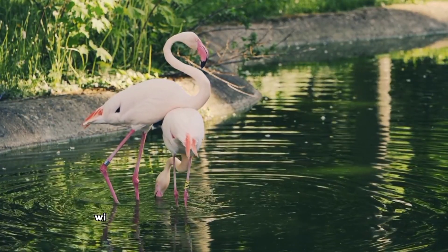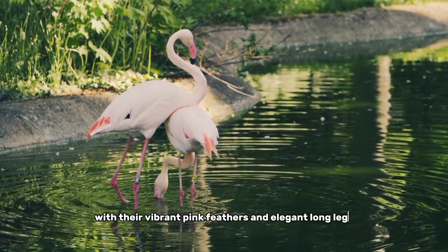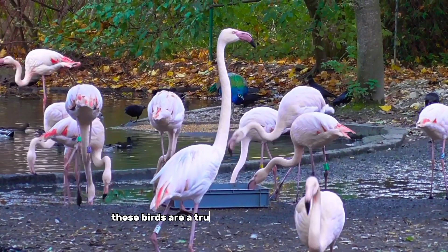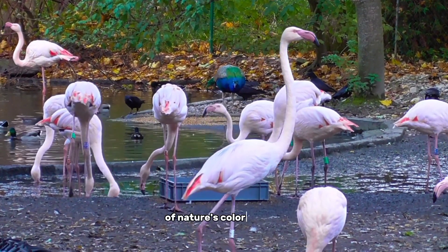Number 8, the flamingo. With their vibrant pink feathers and elegant long legs, flamingos are a popular sight in many parts of the world. These birds are a true testament to the beauty of nature's color palette.